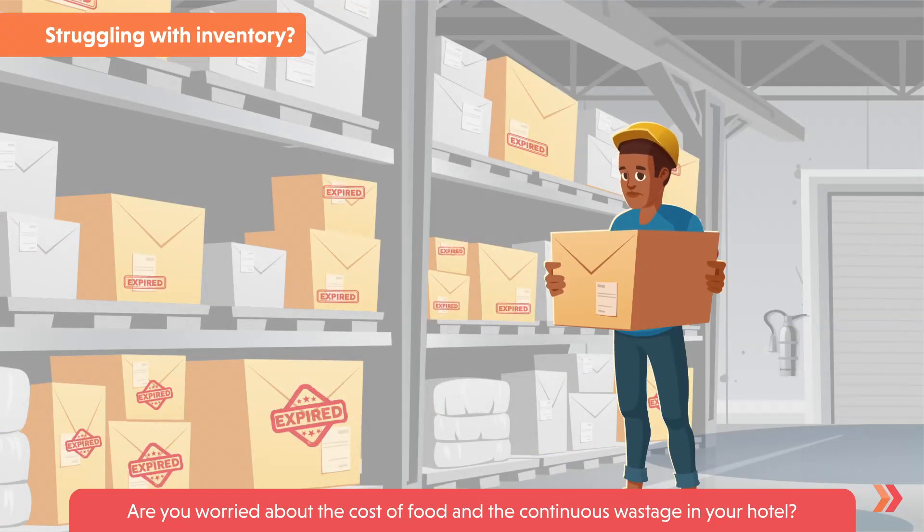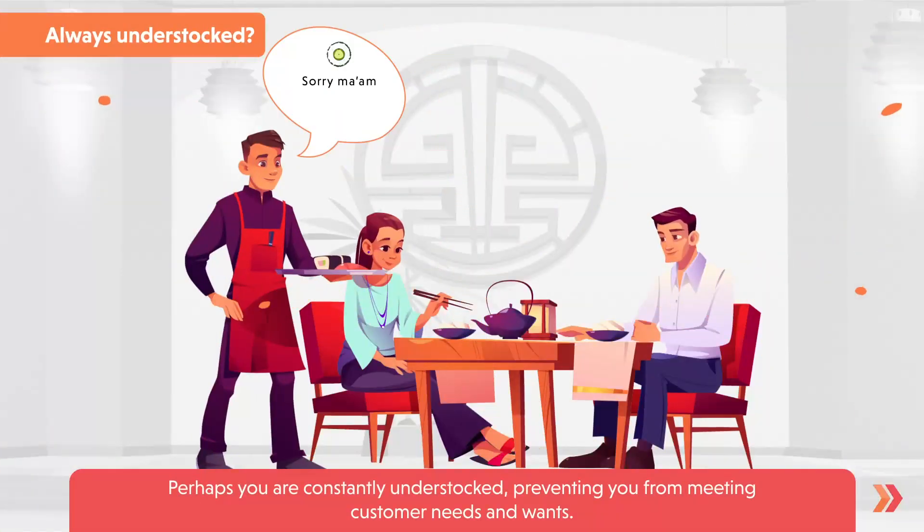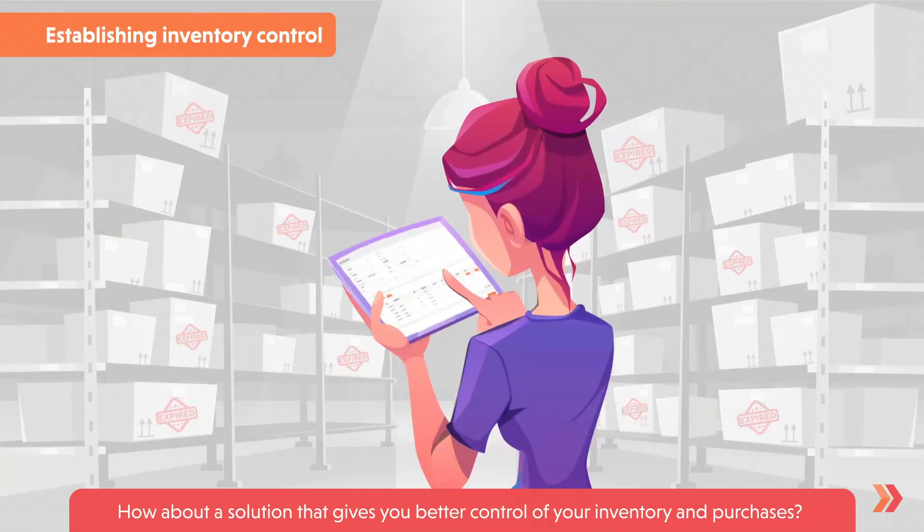Are you worried about the cost of food and the continuous wastage in your hotel? Perhaps you are constantly under-stocked, preventing you from meeting customer needs and wants. How about a solution that gives you better control of your inventory and purchases?